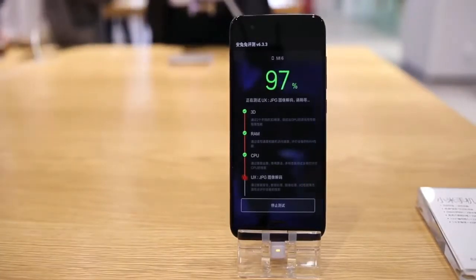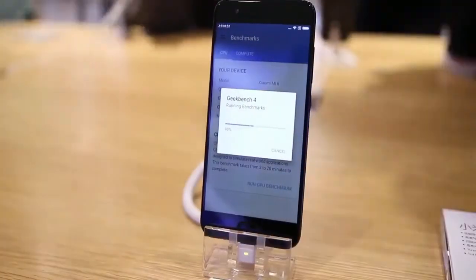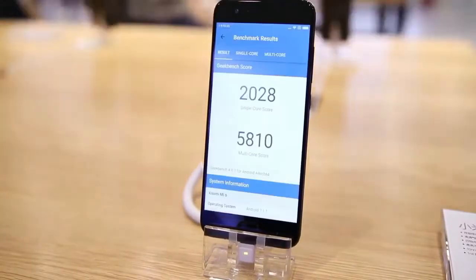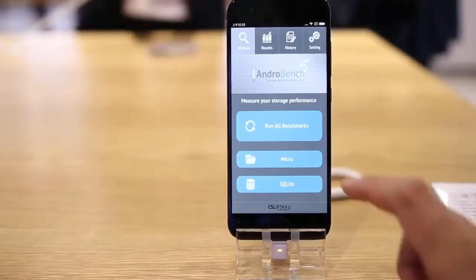So now you can see that the Mi 6 Antutu benchmark is 163750, which is more than Samsung Galaxy S8. The Geekbench single core score is 2028 and multi-core is 5860, which is impressive.